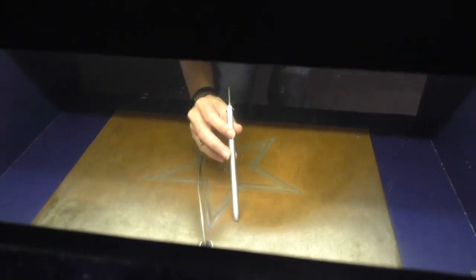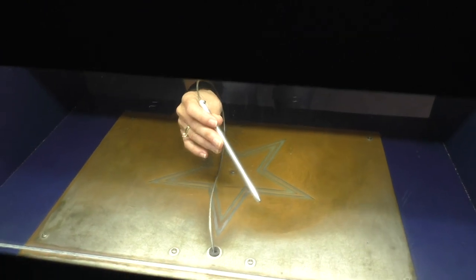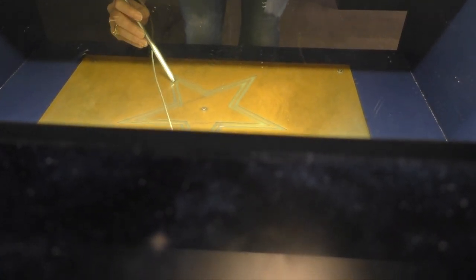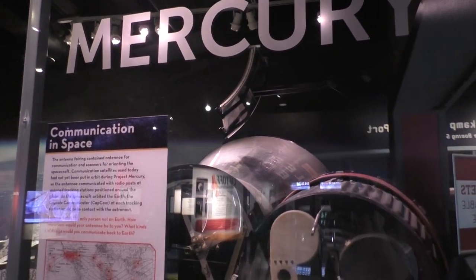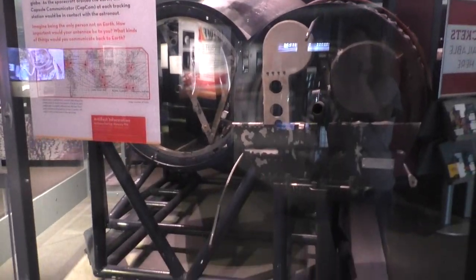So the goal is to look in the mirror and trace around the star. Try not to touch the edges or you'll hear the buzzer sound. That's a cool, kind of creepy exhibit.